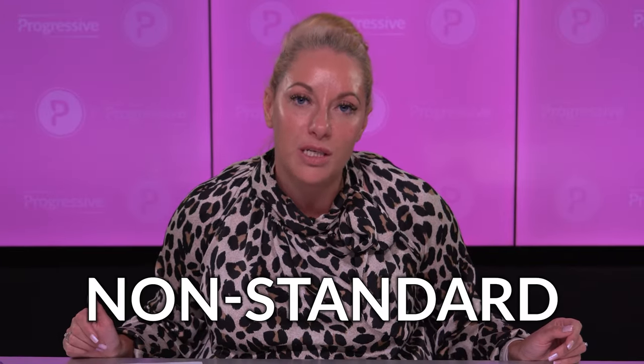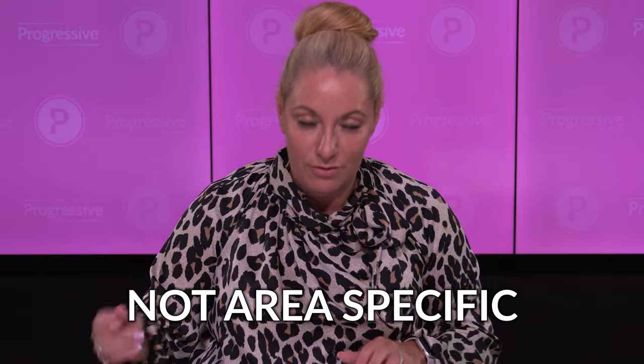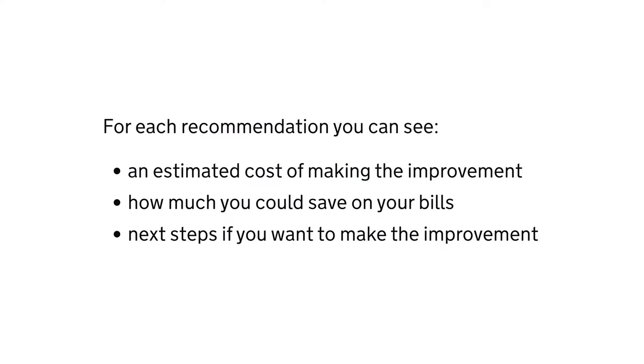I also invest in non-standard properties, which are a whole different ballgame. So knowing your area is absolutely vital. For each recommendation on the EPC, you can see an estimated cost on the refurb works — it's not area specific so you do want a deep dive, but it gives you an overview, an estimate of the improvement, how much you can save on your bills, and the next step if you want to make that improvement.